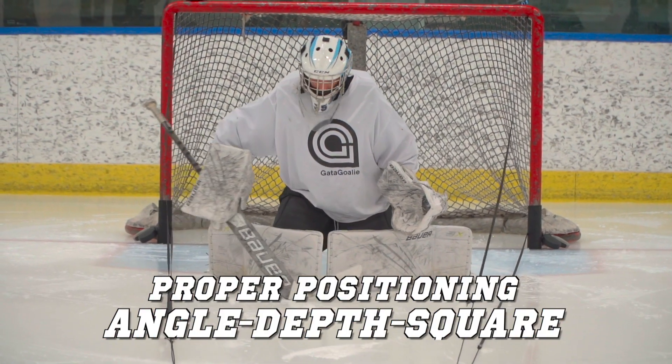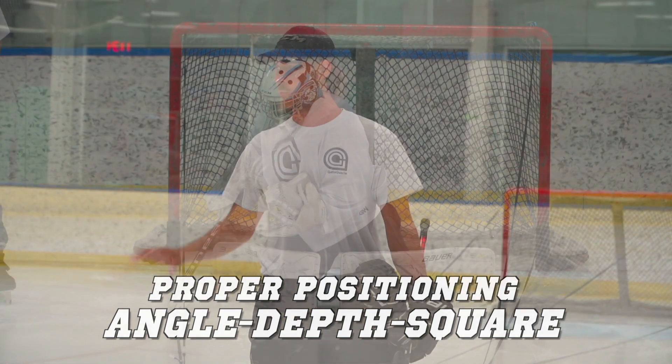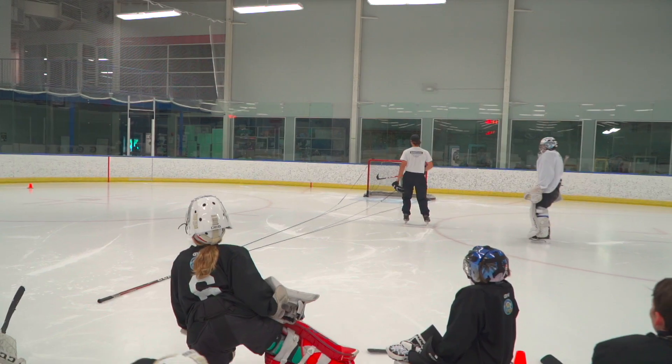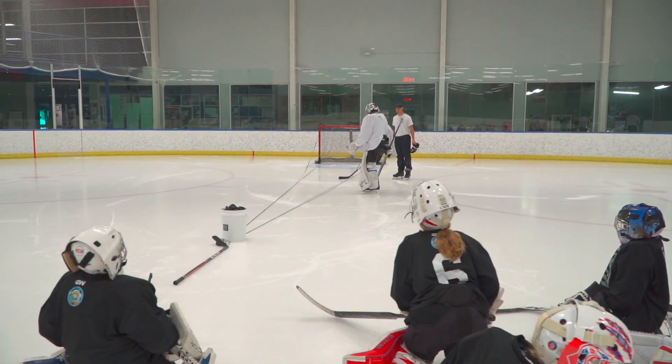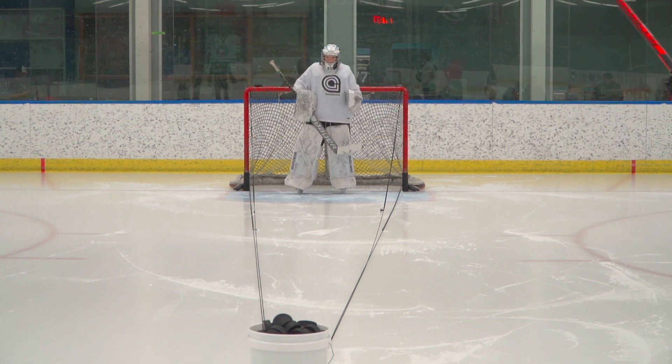Now listen, if you learn the correct way to do this, every puck will seem like it's going to hit you. We're going to work all about positioning today. We're going to do a demonstration that works on our angle, our depth, and our being square to the puck, and how it affects our play.